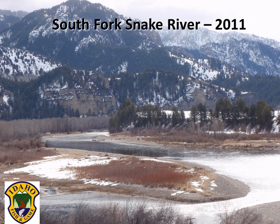During this video, trout trends and abundances in Idaho's South Fork of the Snake River for 2011 are presented. The stretch of the Snake River from Palisades Dam near the Idaho-Wyoming border to the Henry's Fork, over 60 river miles downstream, is referred to as the South Fork of the Snake River.